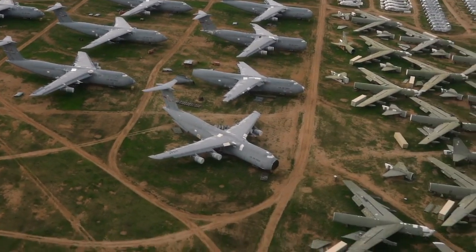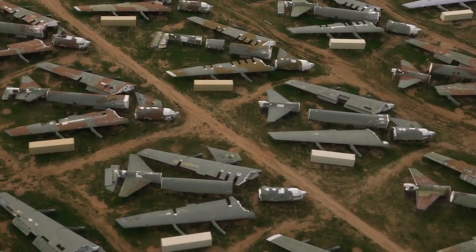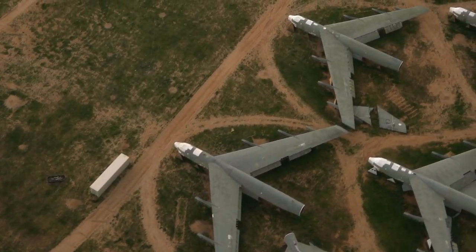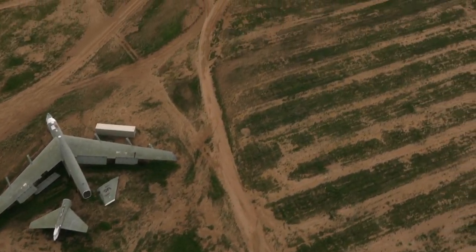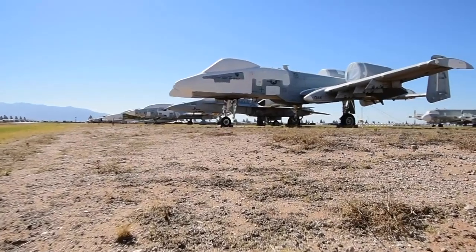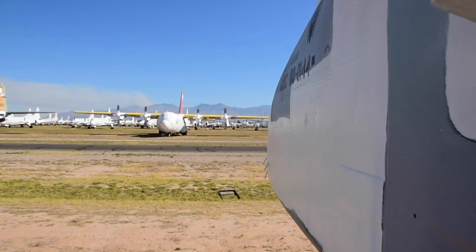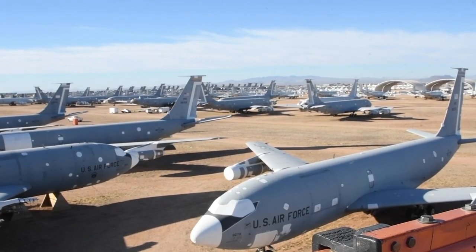Among the most iconic aircraft stored at the boneyard are B-52 bombers. As you can see from these images, retired B-52s are often stored with their wings separated. The reason is a 1991 arms control treaty between the U.S. and the former Soviet Union, which reduced the number of strategic bombers each side could have. It required both sides to verify disabled bombers via satellite imagery, so wings and tail sections were left lying beside the airframe so that the Russians could see them from space. These images almost feel like vacation photos from an aviation enthusiast's dream vacation.